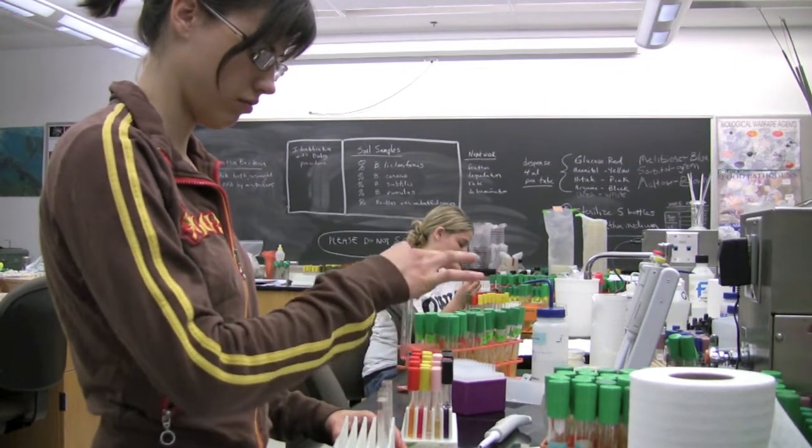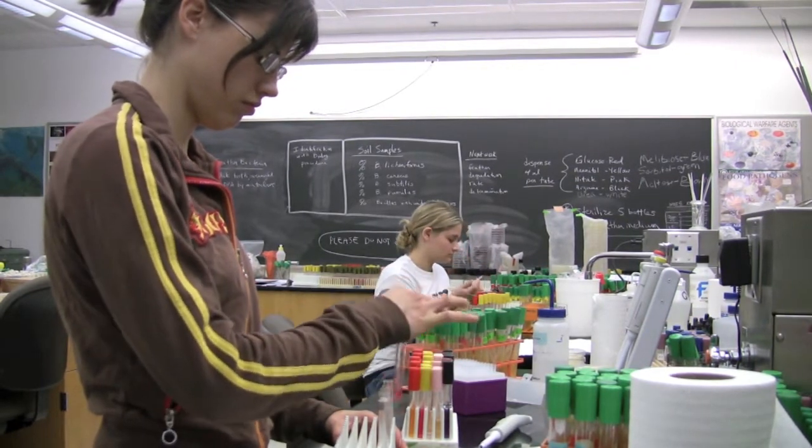We already have soil samples from Japan, the Virgin Islands, and of course the United States, and we're hoping to obtain some more soil before the summer.